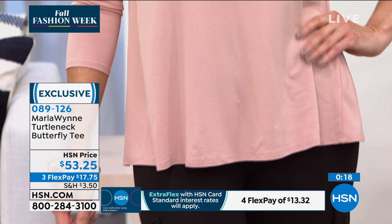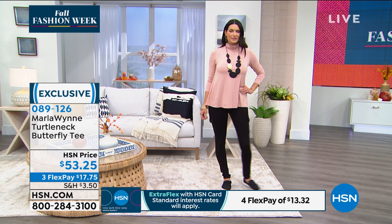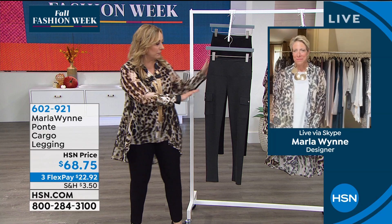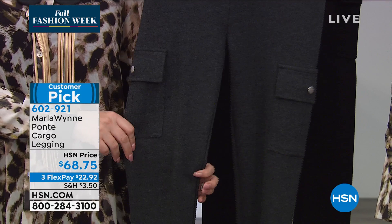Marla is Skyping in to bring the brand new fall collection. HSN has implemented extended holiday returns — all fashions purchased in today's two-hour show can be returned or exchanged until January 31st, 2021. Next up: brand new charcoal and black cargo leggings. These are a substantial weight — don't think they're a light, see-through legging. They retail at $68.75.